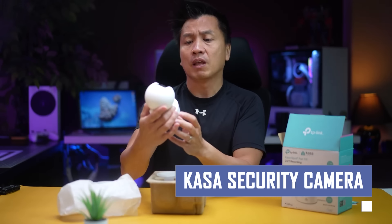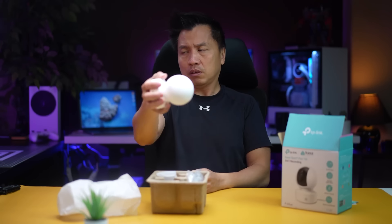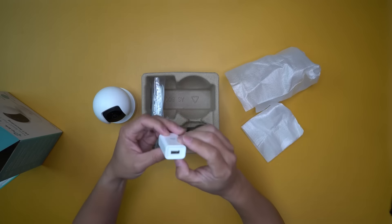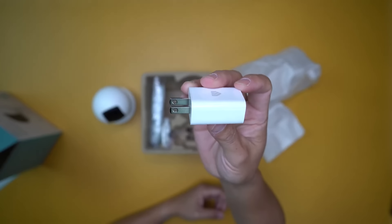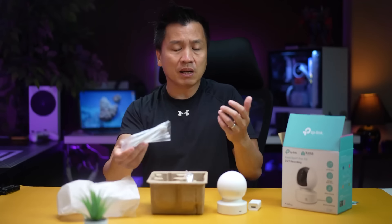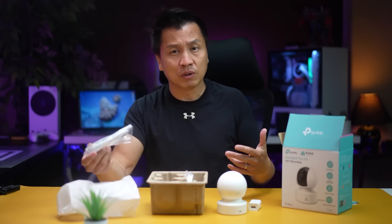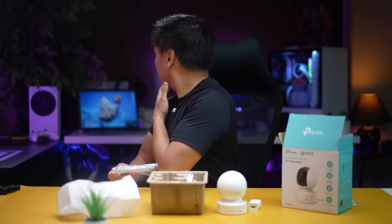This easy-to-install camera provides real-time video footage of your home, allowing you to monitor your property remotely using your smartphone or tablet. With features like night vision and motion detection, the CASA security camera can capture activity even in low light conditions and send instant alerts whenever movement is detected.